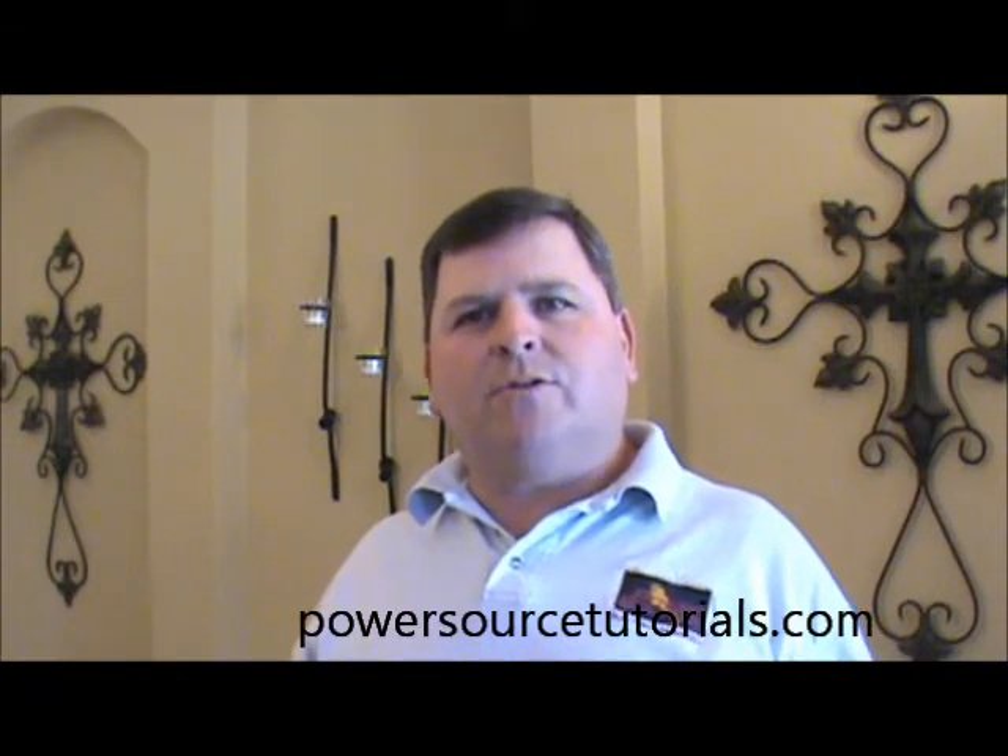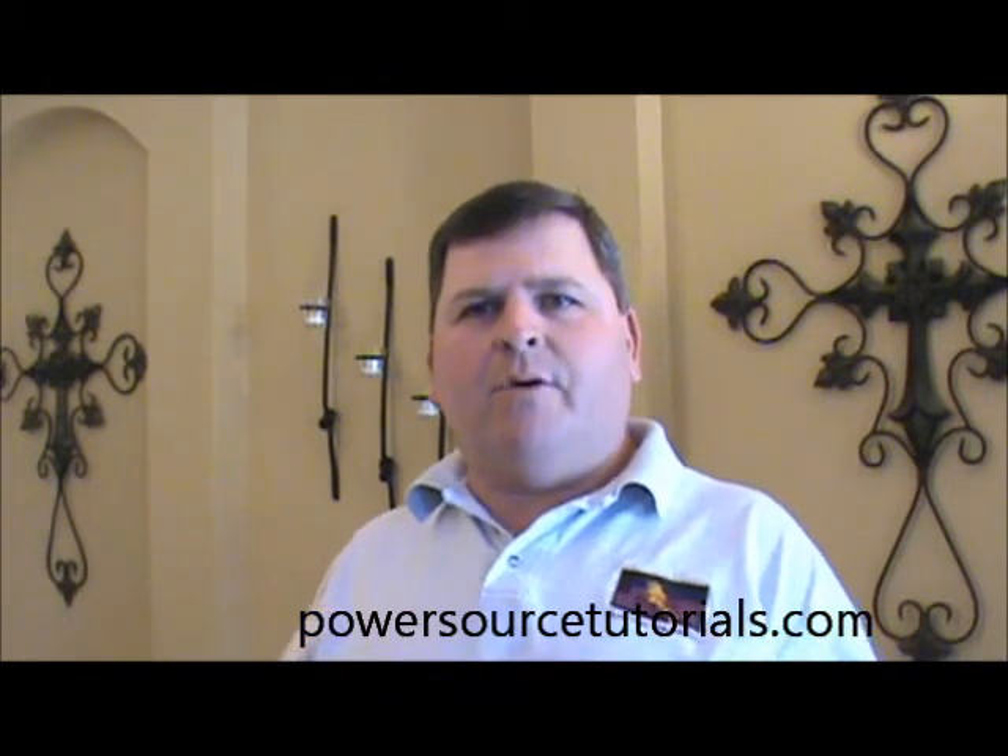Hello everyone, this is Ken with PowerSource Electric and today we're going to talk about light bulbs. Light bulbs are just something we have in our house all the time. You might have 20, 30 light bulbs and you just don't even know until you go to replace them all.